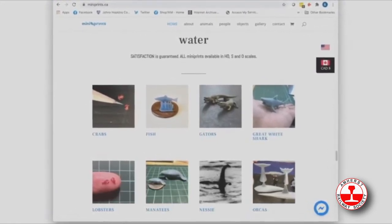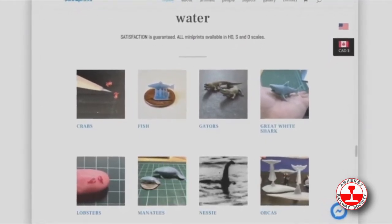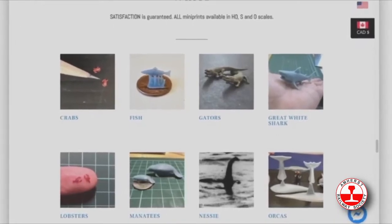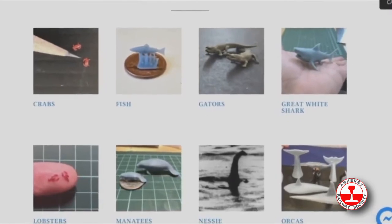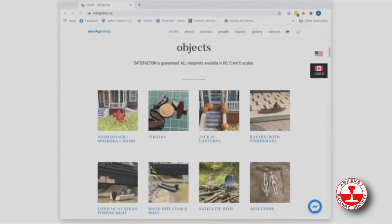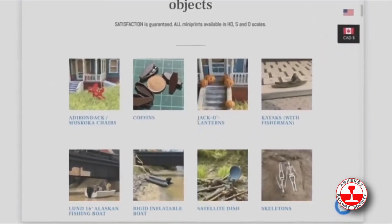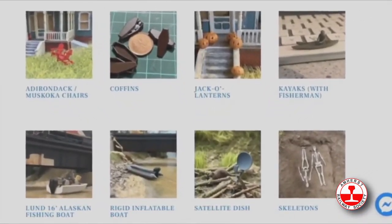These animals were added as a result of requests. For example, a friend was creating a Jaws scene on his layout and wanted a great white shark, so that was added. Some modelers in Florida asked for manatees — they were added too. The animals led to a series of objects: people asked for Muskoka chairs, Adirondack chairs, and with Halloween coming, I thought jack-o'-lanterns and skeletons would be fun.